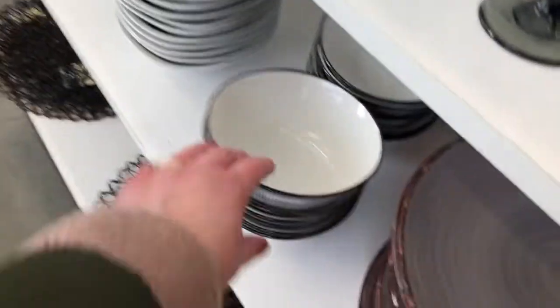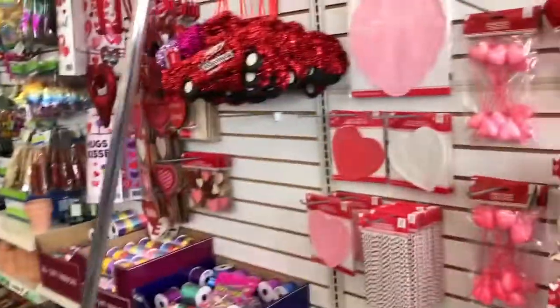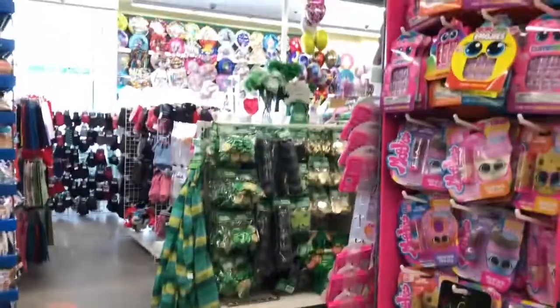I decided to go around the store and see what else they had. At the front they had some dishes which were kind of cool, and these glasses were gorgeous. There was a little bit more of the Easter stuff and a couple of Valentine's Day headbands. That was the last of the Valentine's Day stuff, and then they had a few St. Patrick's Day things on that end cap over there.